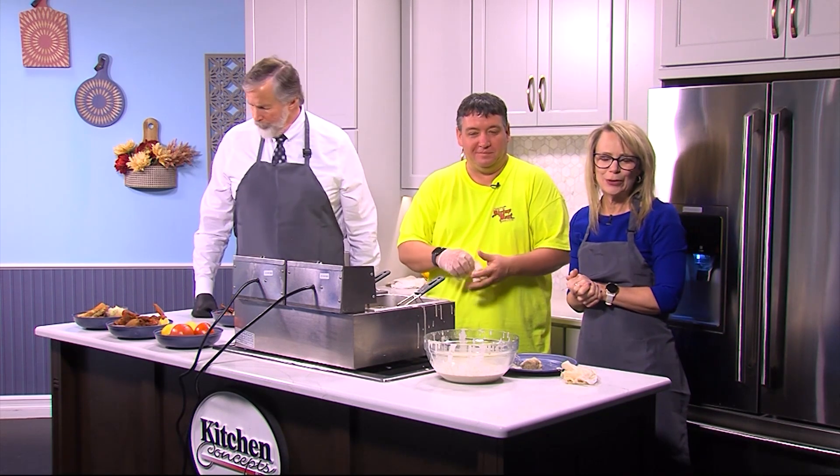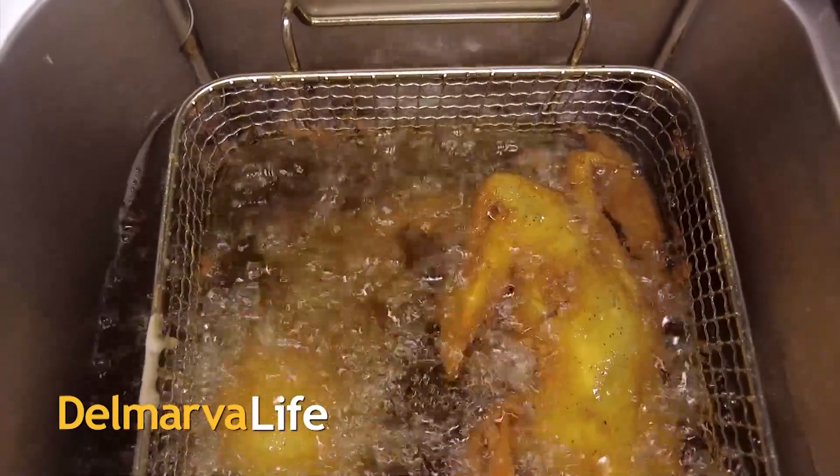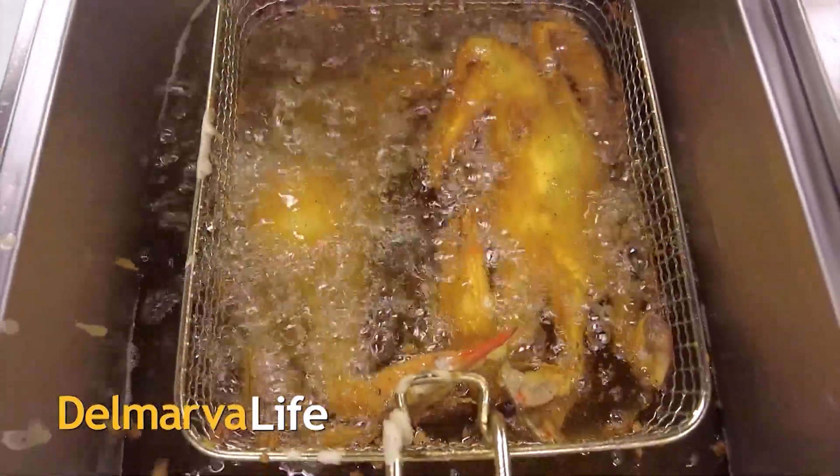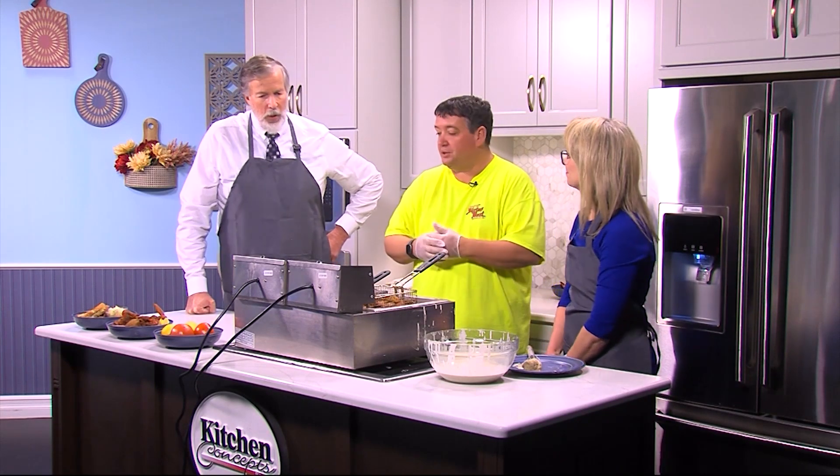We're going to take a little break, come back, finish up and talk more crab with Joe White, owner of the Shrimp Boat. The fryer is sizzling and the Delmarva Life Kitchen is awash with the smells of fresh crab. We've got Joe White from the Shrimp Boat with us this afternoon — thank you so much for joining us again.